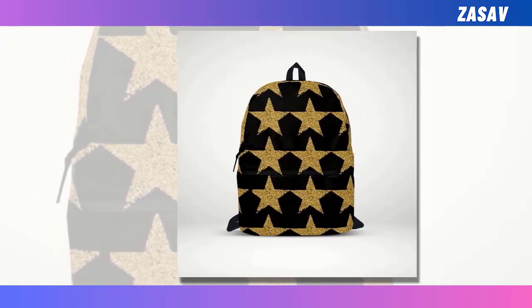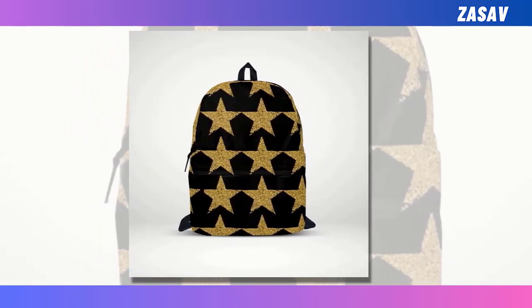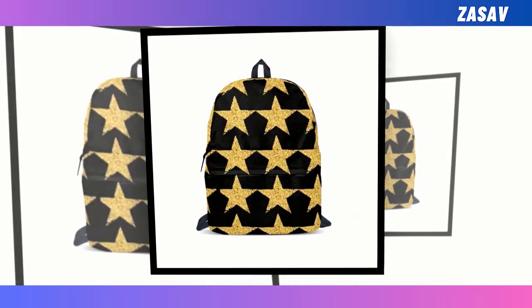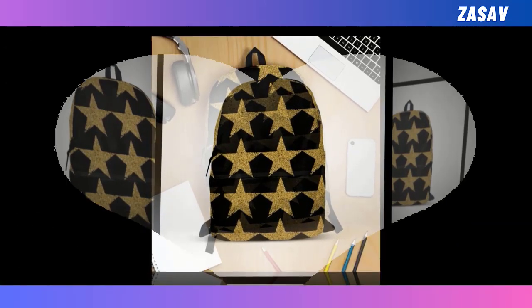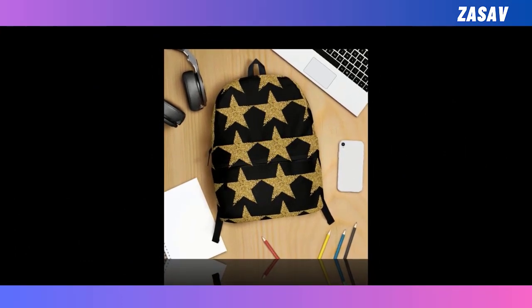Introducing our mini glitter Golden Star Backpacks, where sophistication meets celestial charm in a dazzling display of style. Picture a sleek black canvas adorned with a sprinkling of radiant golden stars, casting a shimmering glow that captures the imagination. Our backpacks strike the perfect balance, offering both functionality and flair in equal measure.